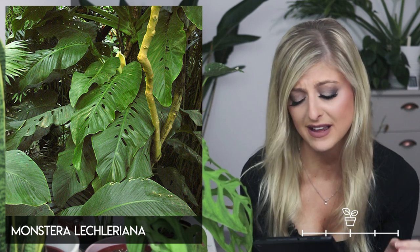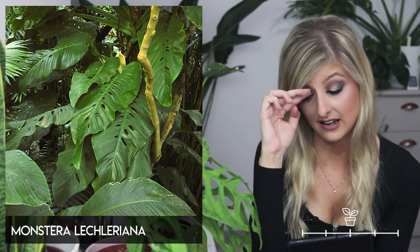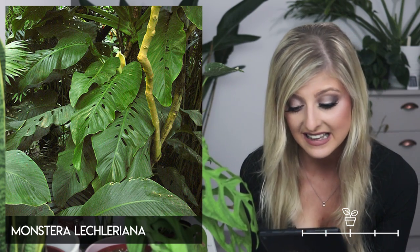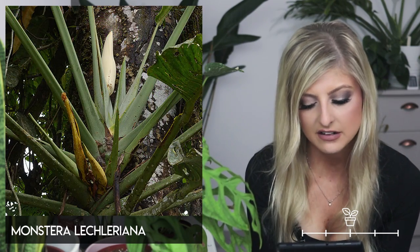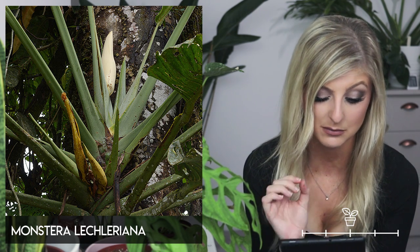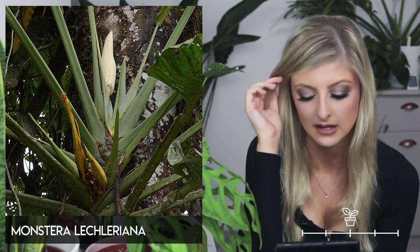Next we have the Monstera lechleriana, and I'm going to stop right here and say this one confused me a lot. I'm not entirely sure what we're looking at. I've seen posts of what is supposedly a lechleriana that looks very different to the images I found in research. If I don't know something I will always tell you — so I'm just going to move on.